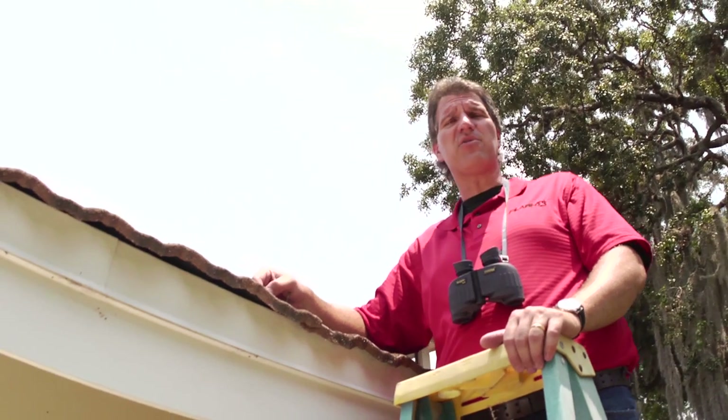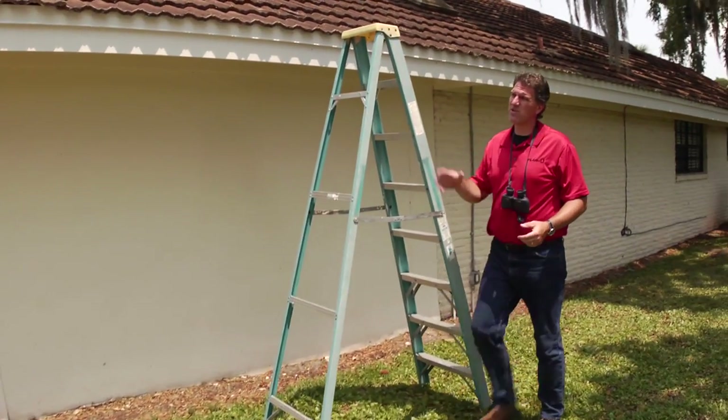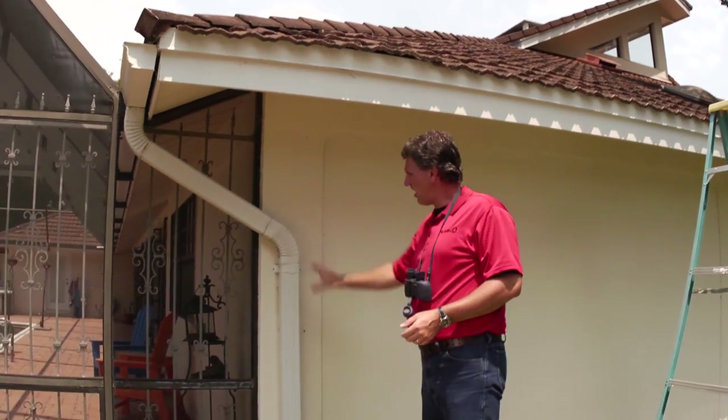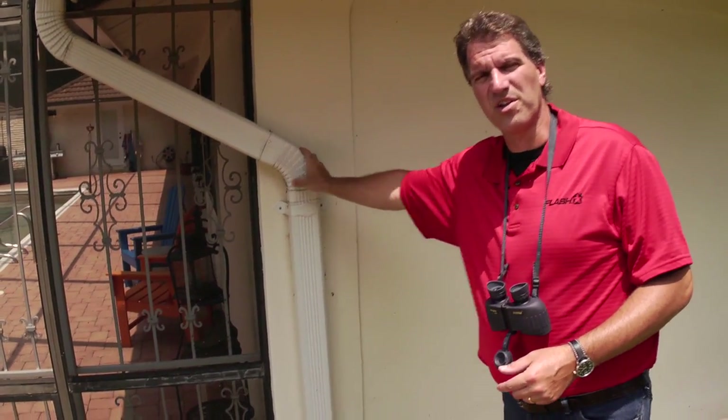While we're up here we're also going to take a look at our gutters and see what we need to do in preparation for storm season. I want to make sure that all the debris is removed so the water flows through them and down and away from the house. I also want to make sure that the gutter is attached to the house securely so it doesn't blow across the yard during a storm event.